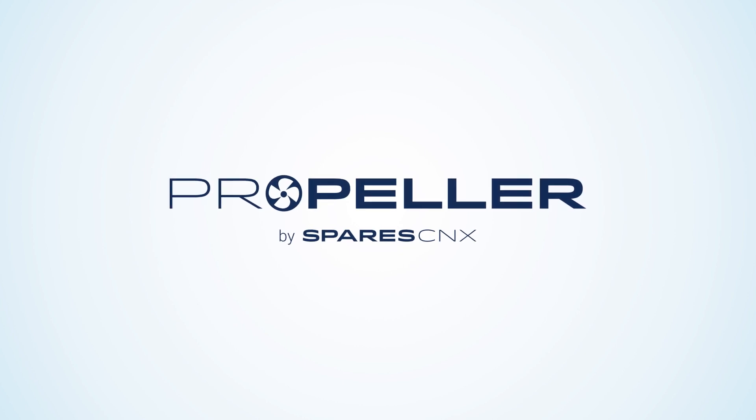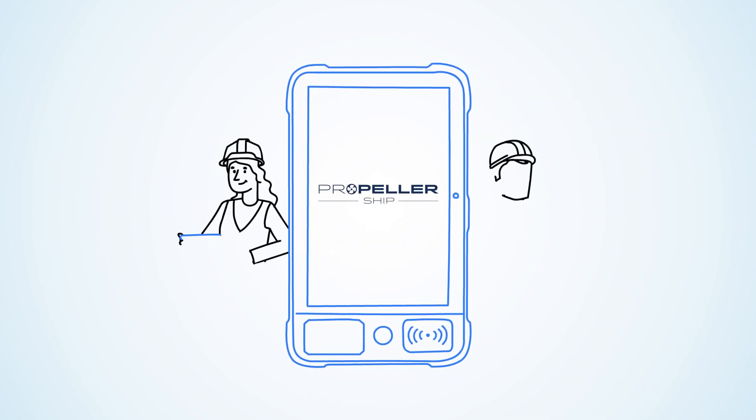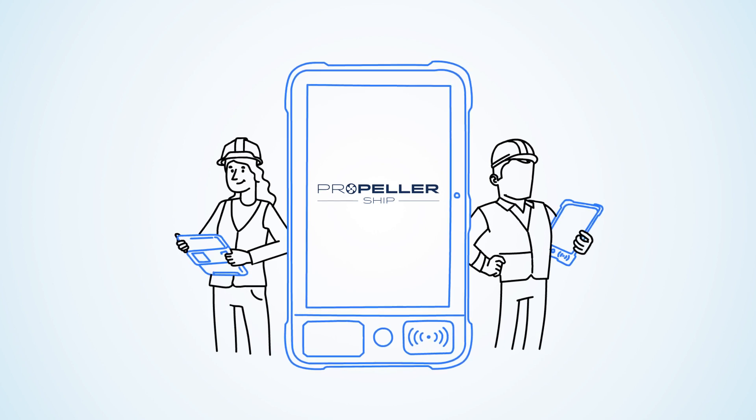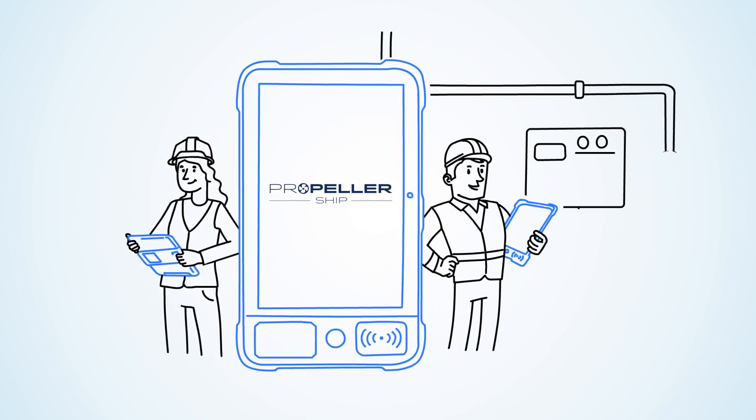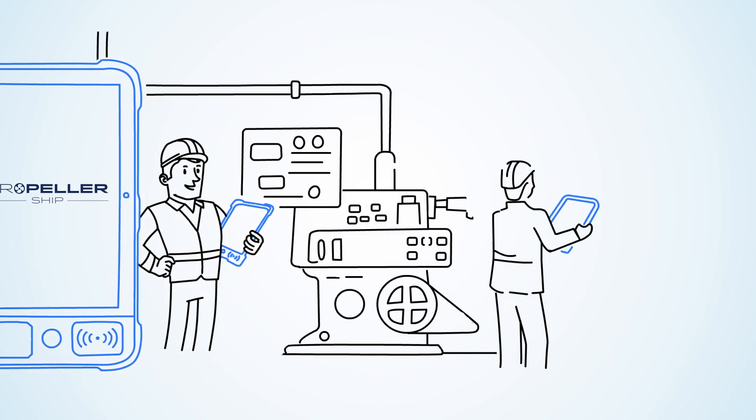Introducing Propeller by Spares CNX, which brings part accuracy and management into the 21st century. By equipping onboard engineering teams with an IoT tablet that they carry along with them as they do their work, real spare parts accuracy becomes a byproduct of the engineer's day-to-day tasks.